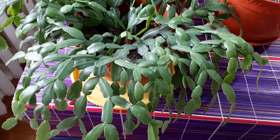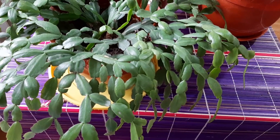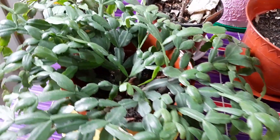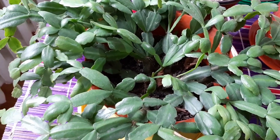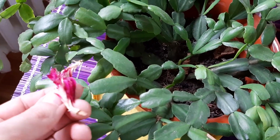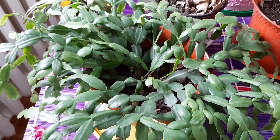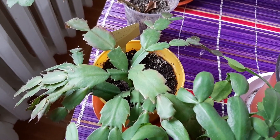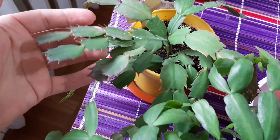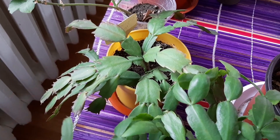Another Christmas cactus — the flower period has ended as well. It has many leaves. It's not as huge as the big one I showed, but it has many leaves. You can see one dried flower on it. It's doing amazingly — just waiting for flowers in the spring. This one was blooming in November.